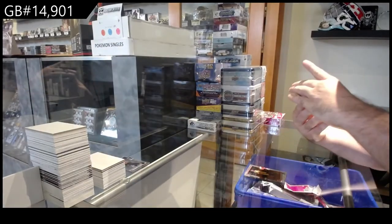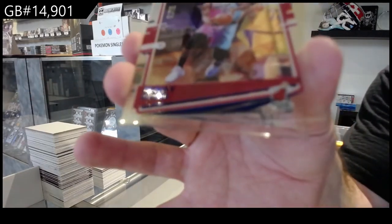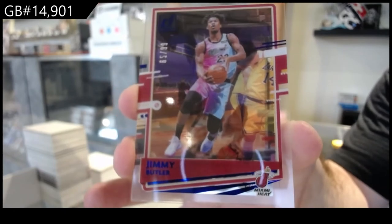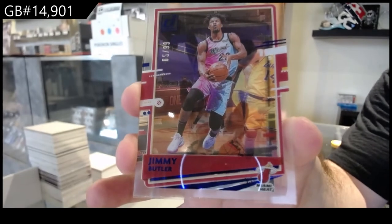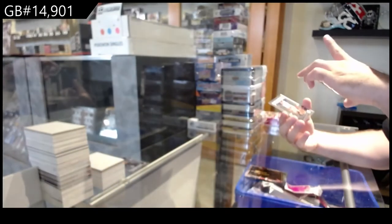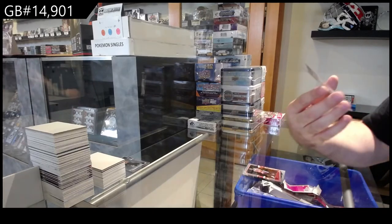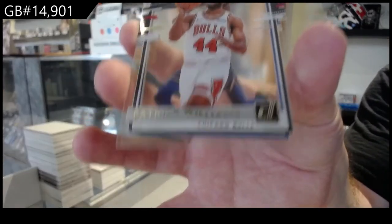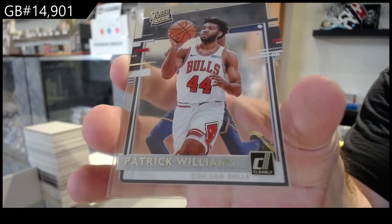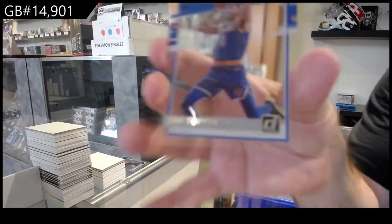We've got numbered 299 for the Heat — Jimmy Butler! Jimmy Butler. And numbered 99 for the Miami Heat — Jimmy Butler. Where is that purple numbered? The Siakam wasn't numbered, was it? We've got a Williams Rookie for the Bulls. Do they have a purple and an unnumbered purple?